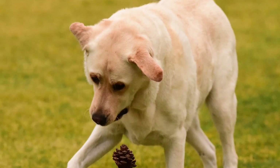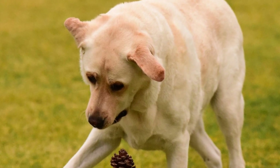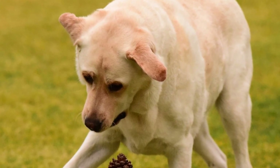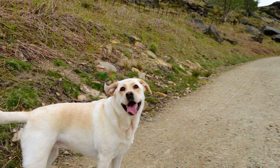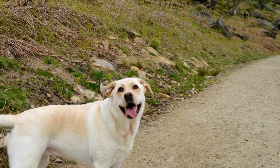Black Labradors have a distinctive black nose, black eyes, and a black pigmentation on their lips. The color black gives these Labradors a sleek and elegant look, which further adds to their appeal.